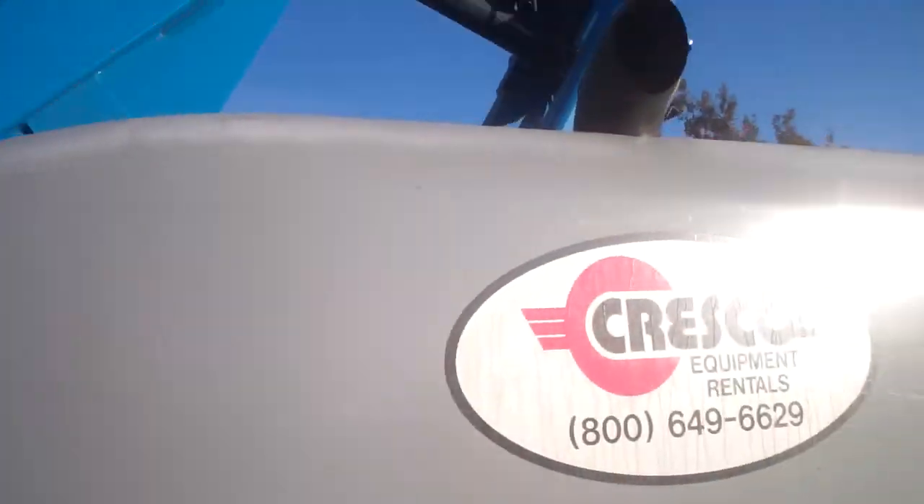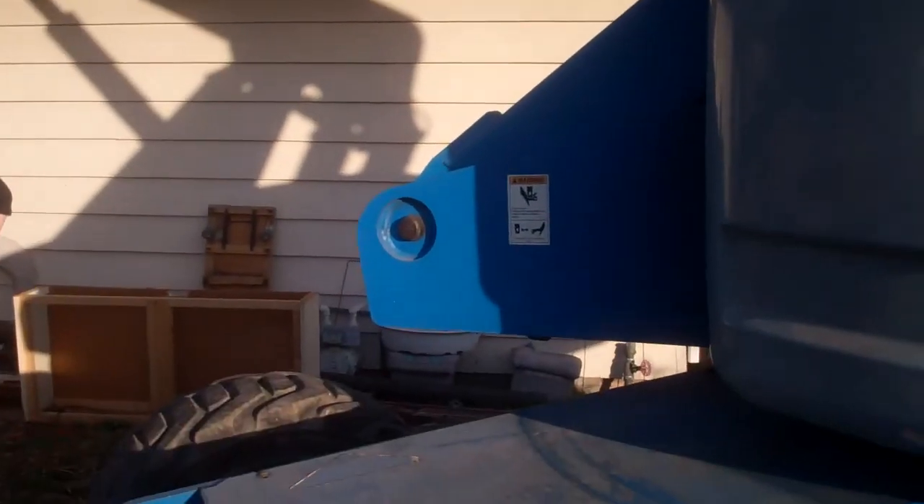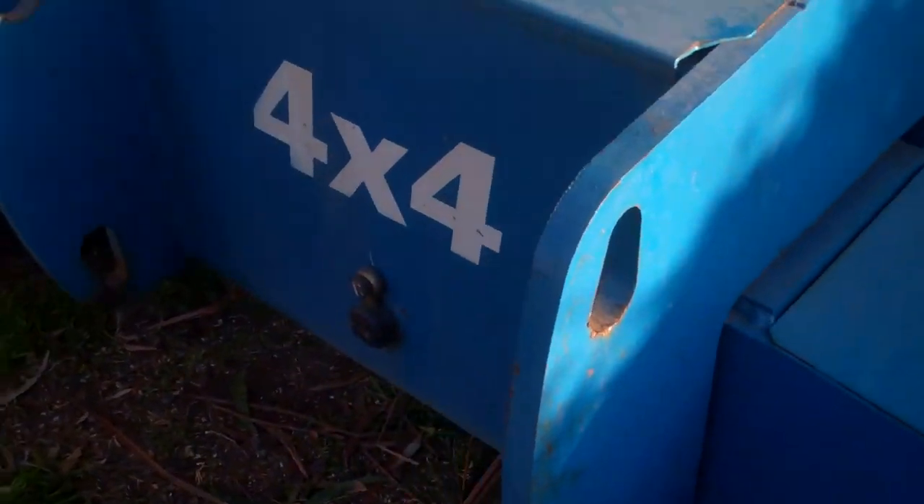I don't know if you realize how big this thing actually is. I will attempt to stand next to it. That is how big it is. It is quite huge.